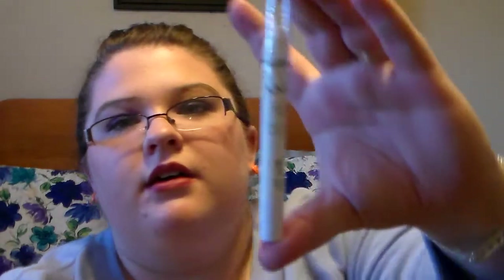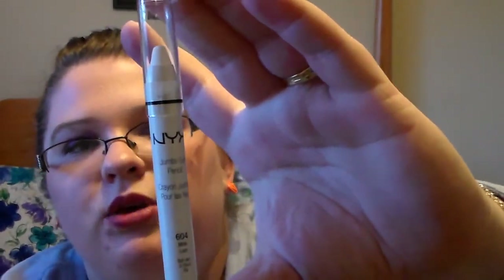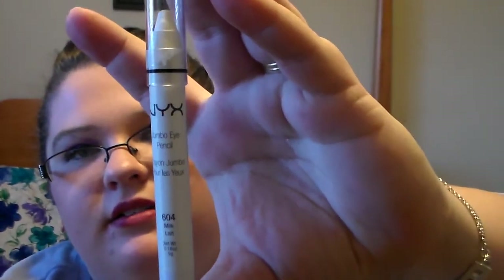Then I got a NYX Jumbo Eye Pencil in Milk. You can definitely use this for your eyes — you can use it as a highlighter in the corner of your eye. I'm super excited about this because I've never had a NYX eye pencil before. And that's a full-size product.